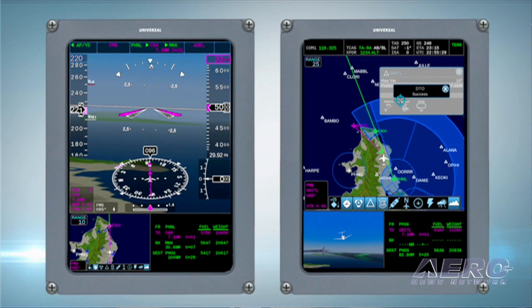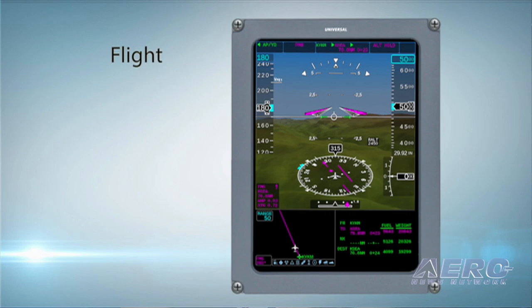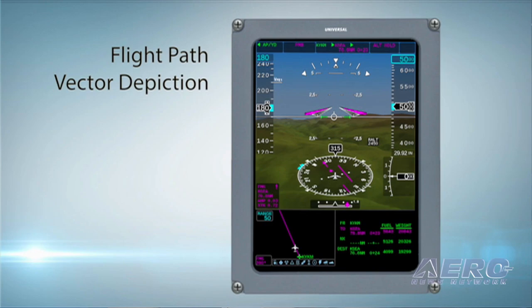MD Helicopters is the launch OEM customer with the InSight Integrated Flight Deck installed on the next-generation MD Explorer helicopter. Bendix King is continuing to work to keep passengers and pilots connected while in flight. ANN's Jim Campbell caught up with Bendix King's VP of Sales, Jim Zanino, to talk about the Airwave 100.